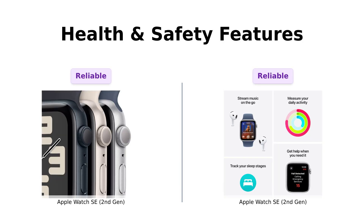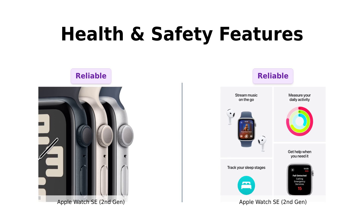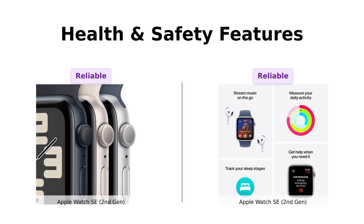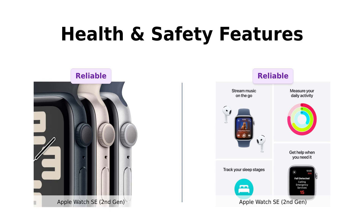Now let's get serious for a second — health and safety features. Both watches come packed with features like fall detection and crash detection. Reviewers have noted that these features provide peace of mind, especially for those who are active or elderly. One reviewer highlighted the excellent fitness and sleep tracking, along with reliable heart rate monitoring, which adds to a sense of safety and health awareness. Both watches are keeping you safe, so you can dance without a care.